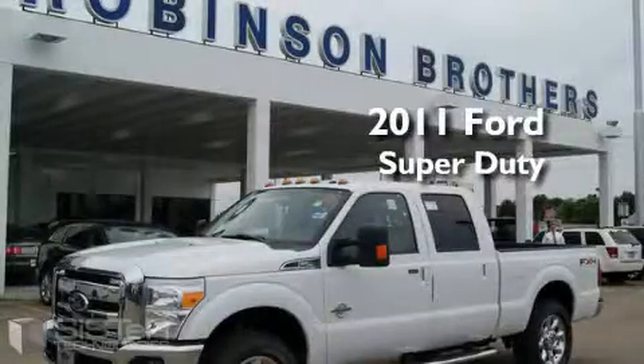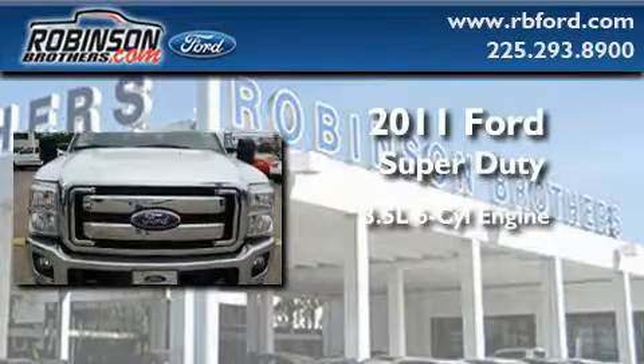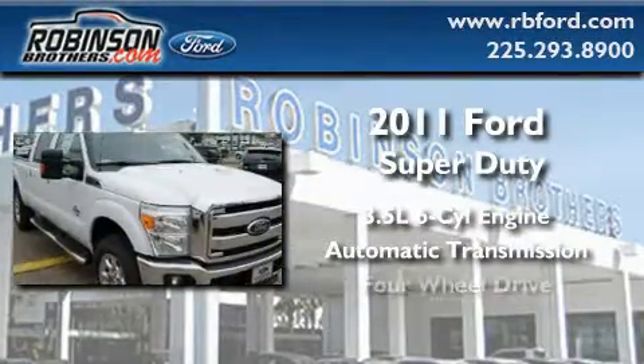This is a brand new 2011 Ford Super Duty. It has a 3.5 liter 6-cylinder engine, an automatic transmission, and 4-wheel drive.